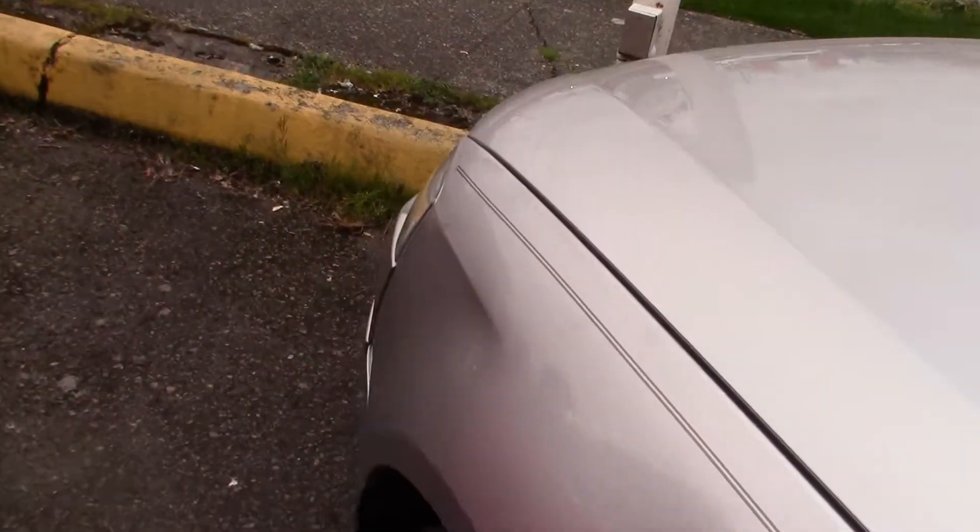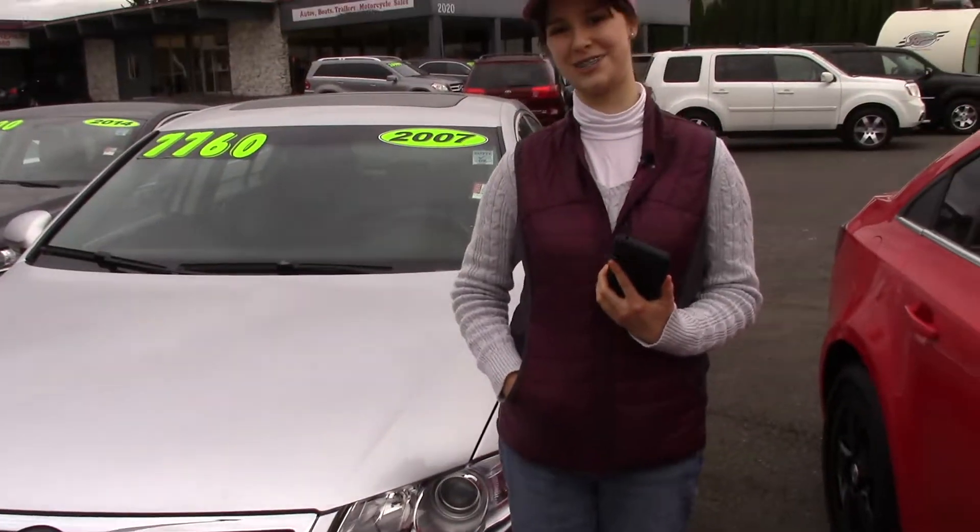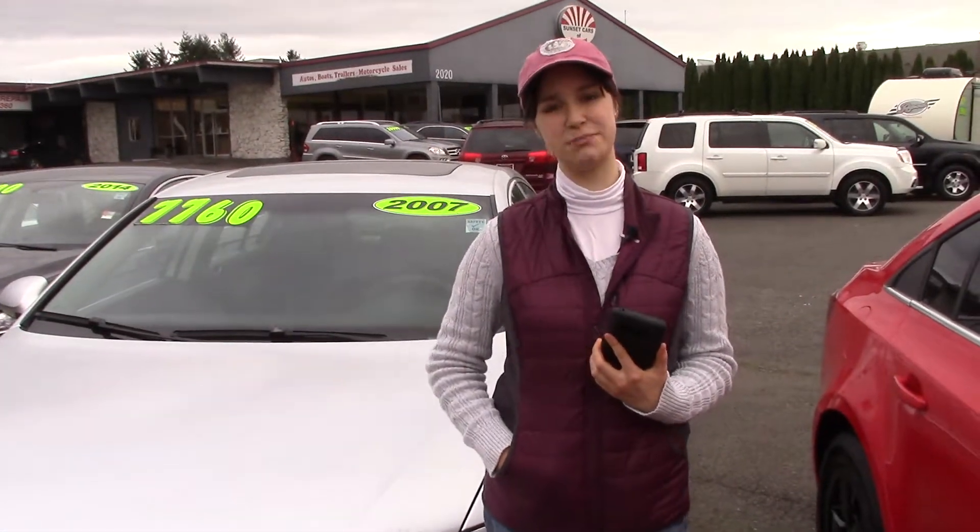Also, we take your trade-ins here at Sunset, whether they're paid for or not, and we buy cars. You should come and take a look at this one and take it for a test drive. And make sure when you come in, you tell them that Jordan sent you.